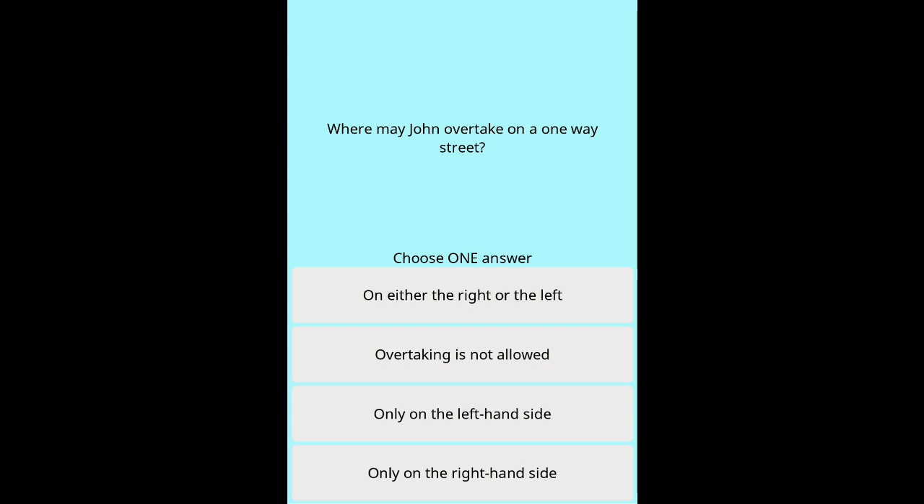Question 46d: Where may John overtake on a one-way street? Options: On either the right or the left. Overtaking is not allowed. Only on the left-hand side. Only on the right-hand side.